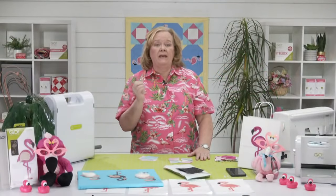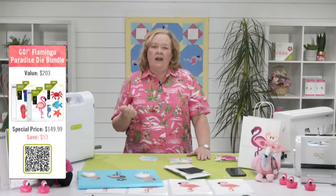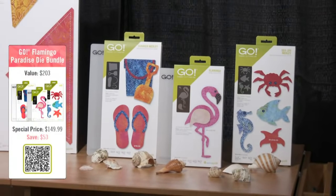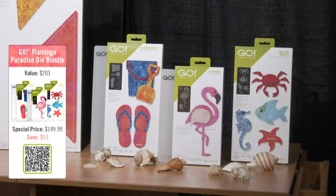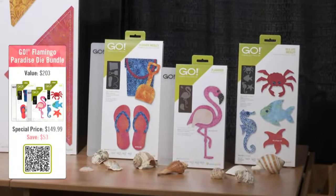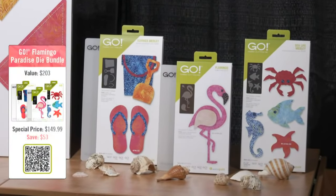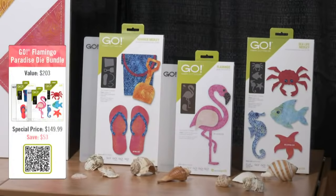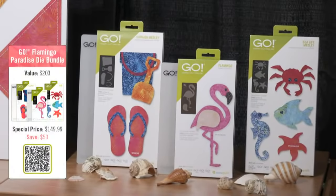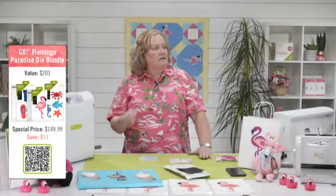First up is the Go Flamingo die bundle that includes the die and a cutting mat — $59.99 today. But the bundle you really want is the Paradise die bundle — Go Flamingo Paradise — which includes three dies: the Go Flamingo die, the Go Sea Life medley with the crab, fish, starfish and seahorse, and the Go Summer medley die with flip flops, a pail and a shovel. All three dies today are $149.99, a savings of $53. Make sure you grab them today — that sale ends at midnight central time.